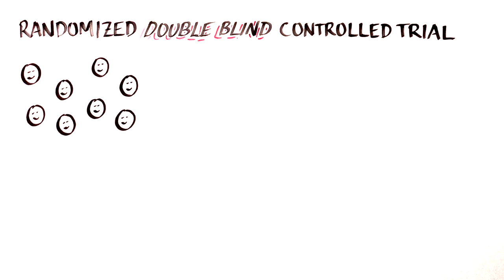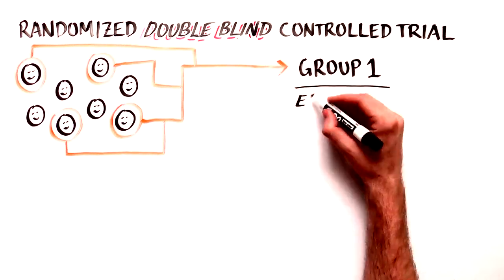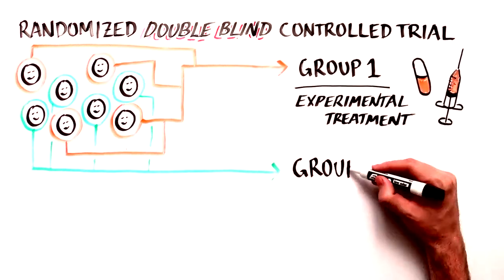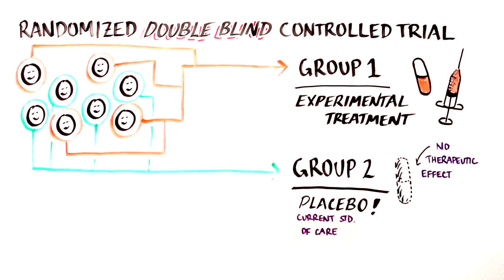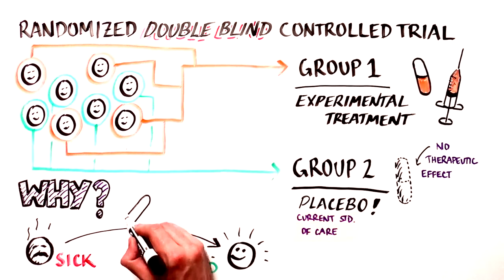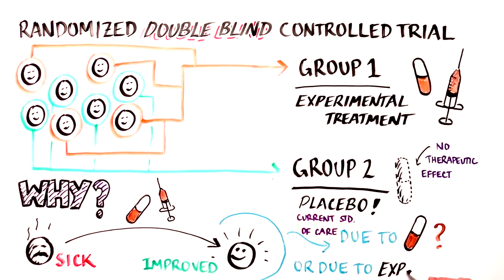The best clinical trials are performed as randomized, double-blind, controlled trials. This means that patients are split into two groups: one group receives the experimental treatment, and the other group receives a placebo — an intervention that has no therapeutic effect — or current standard of care. The purpose of this design is to make sure that the experimental treatment itself is responsible for differences, not just the perceived improvement of a placebo.